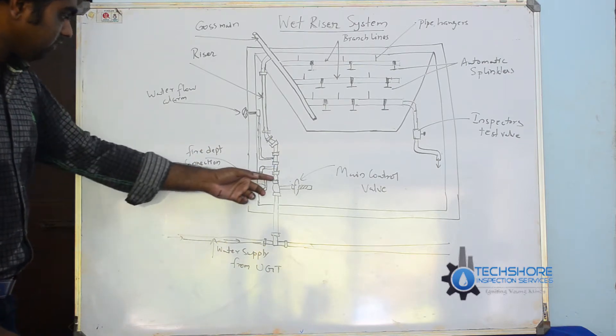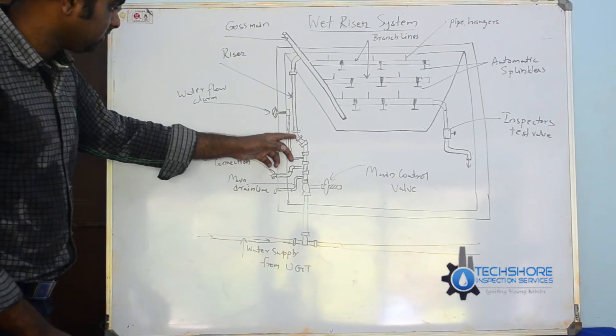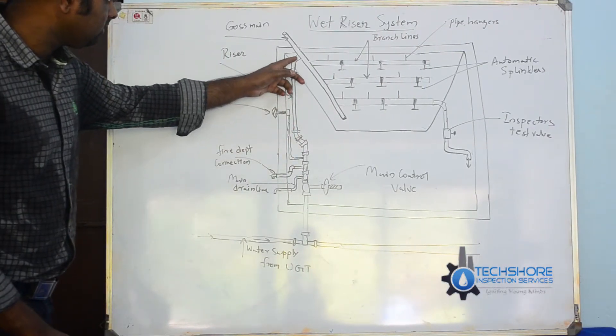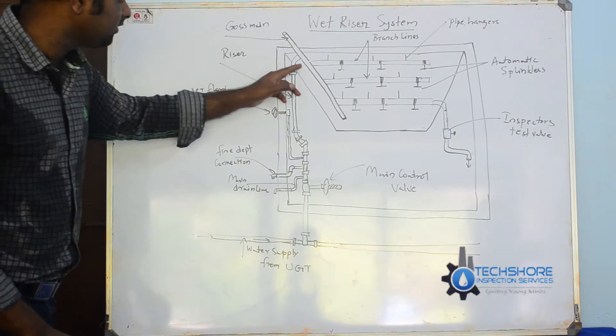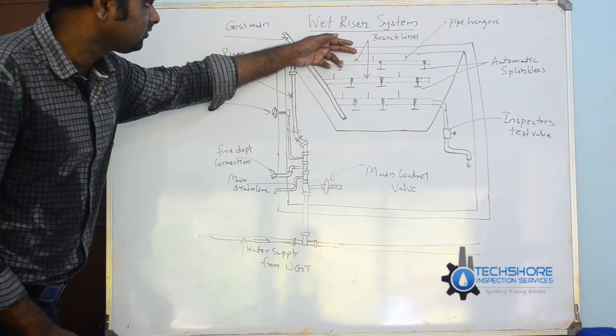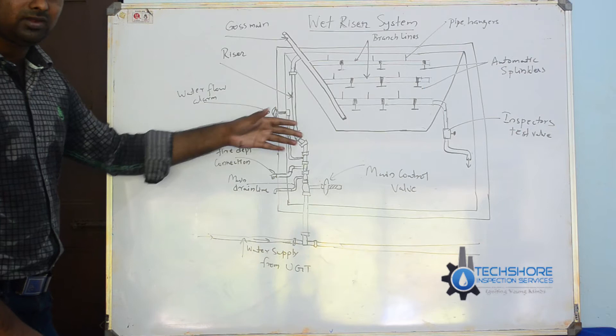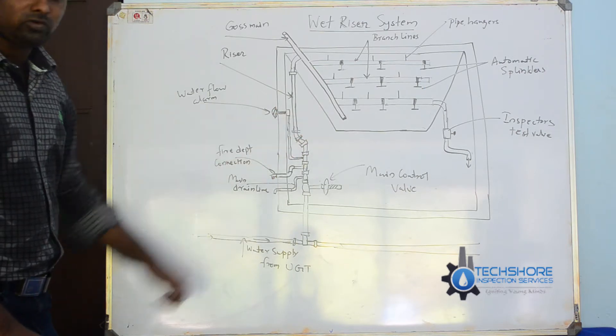There is also a drain valve to drain this line. When the main valve is opened, the cross main and the riser pipe are connected directly to the pipe hangers, which are used to hang the pipe from the ceiling. This is a typical drawing of a building, and I will show a particular room layout.